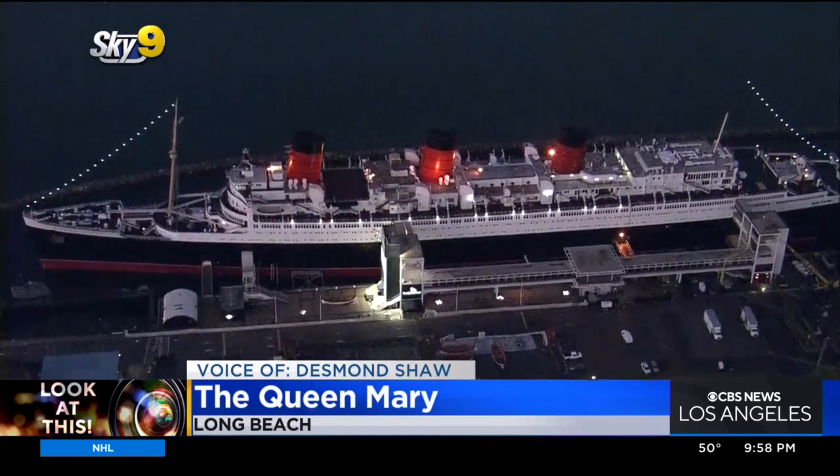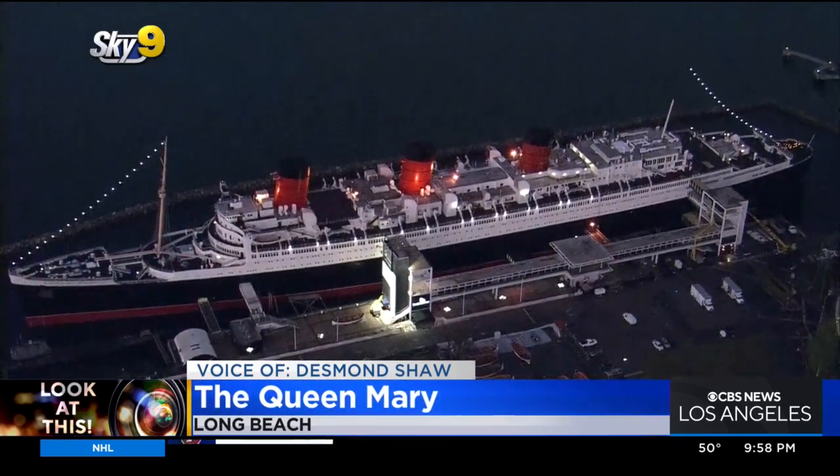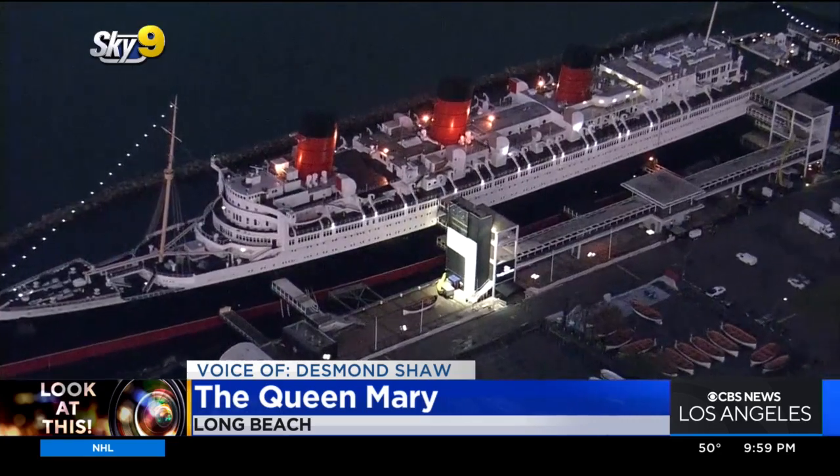It may need as much as $300 million in work according to one inspection. But here's to hoping they can restore this awesome old cruiser to its glory days. Taking a look at this from Sky 9, I'm Desmond Shaw.